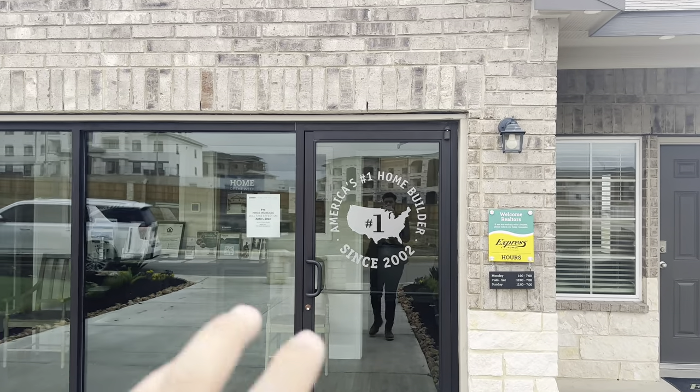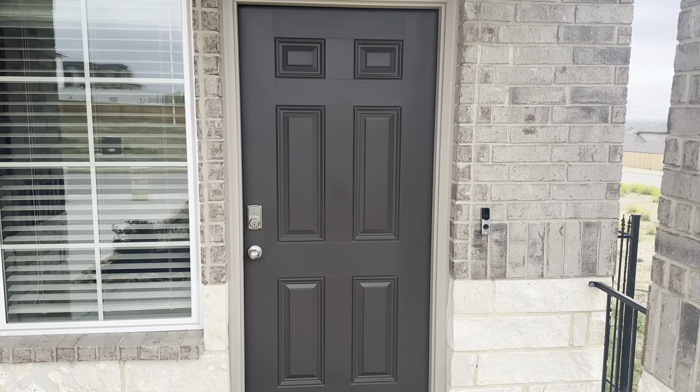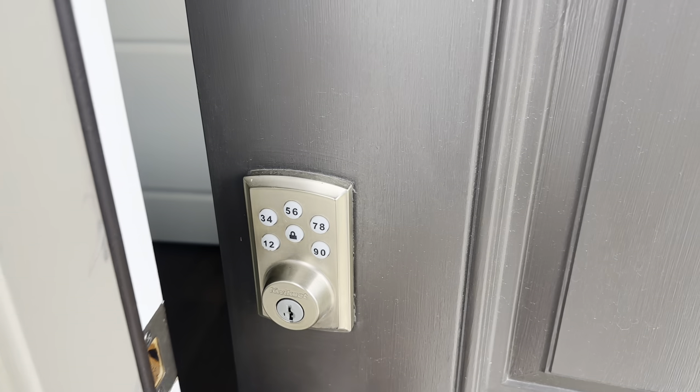So this right here would pretty much be your garage. You're going to have your stone and brick front elevation, ladies and gentlemen. So you're going to have your keyless entry lock.